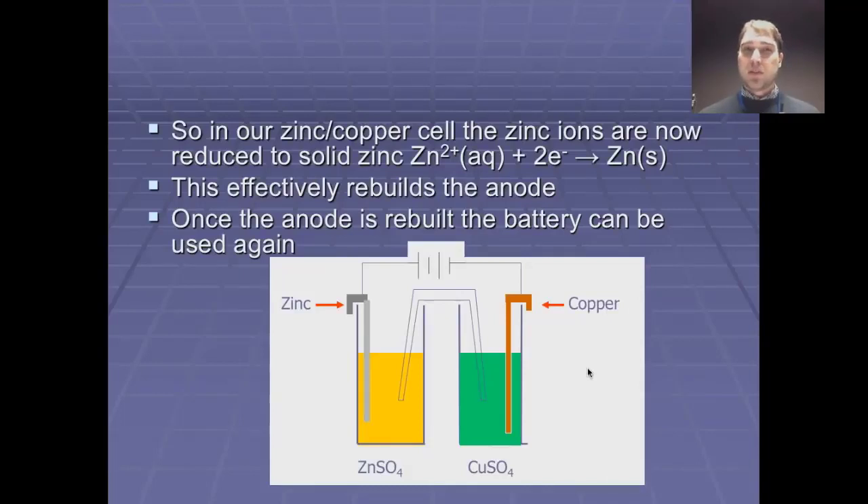Today on Flipping Science we looked at fuel cells and the charging and discharging of batteries. That's it for Flipping Science today. See ya.